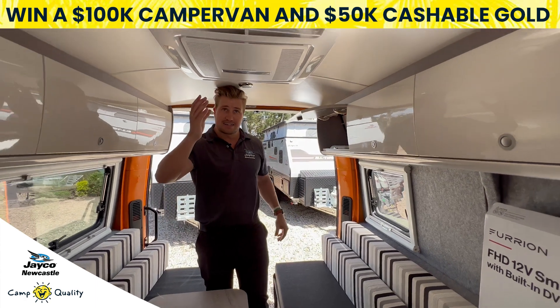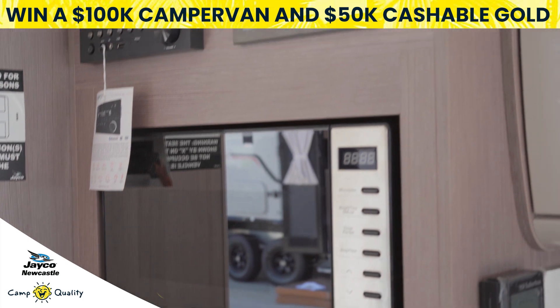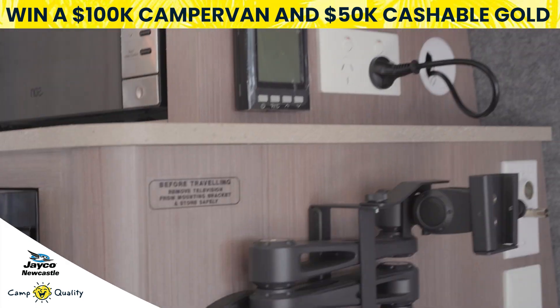A roof mounted reverse cycle air conditioner so you can stay both cool and warm on your holiday. TV and stereo for all your entertainment needs so you're never going to be bored.